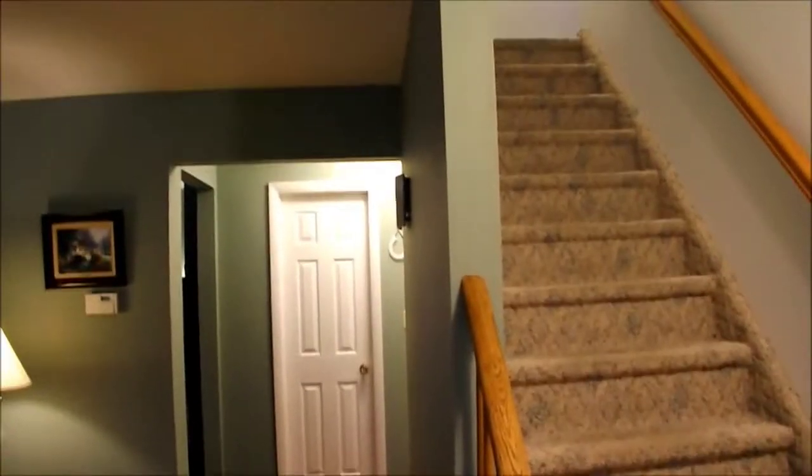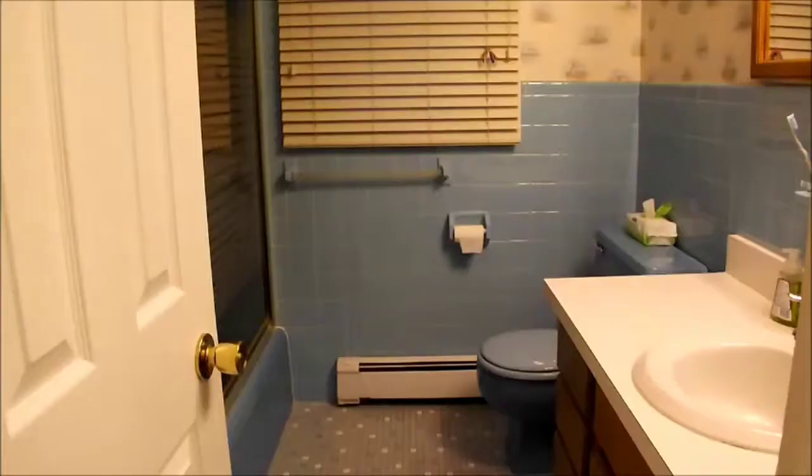Alright, now it's time to check out the upstairs. At the top of the stairs, we see we have the second floor full bath. As we come out of the full bath to the left hand side, we have the hall closet and two of our bedrooms.